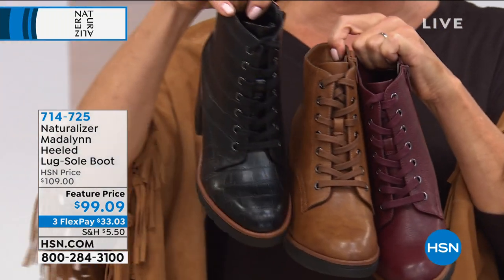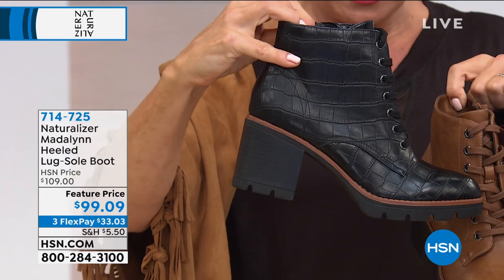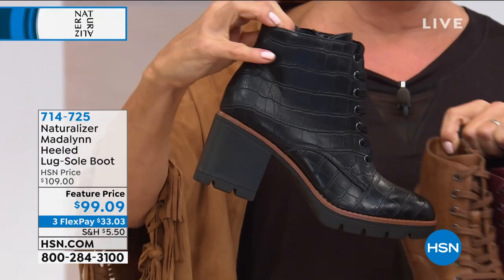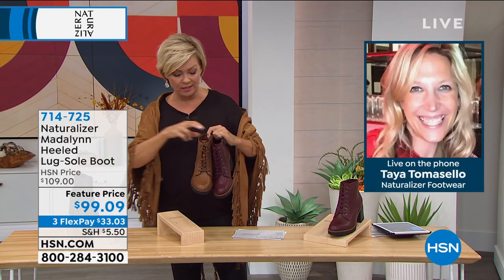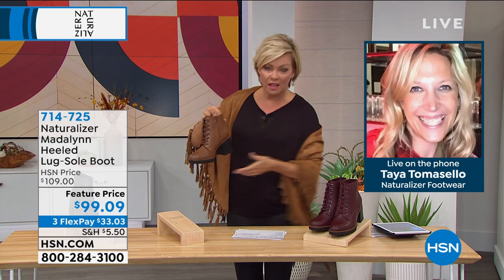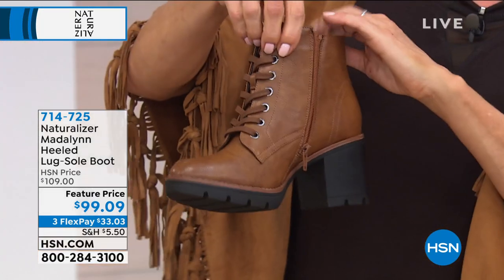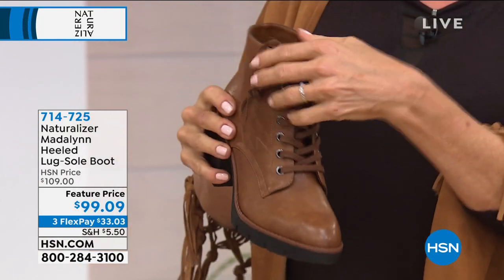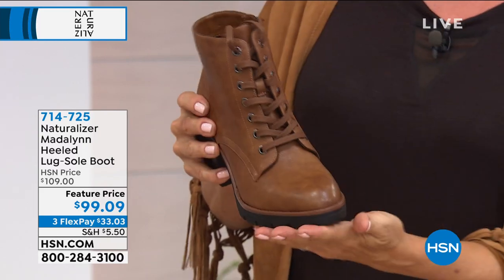The black is done in a croco — oh my goodness. Two and a half inch stacked heel, we have this in medium and wide widths from size six through twelve. Be still my heart on this one, it's gorgeous. The lug soles are having a moment, and here you get a lug sole from Naturalizer.